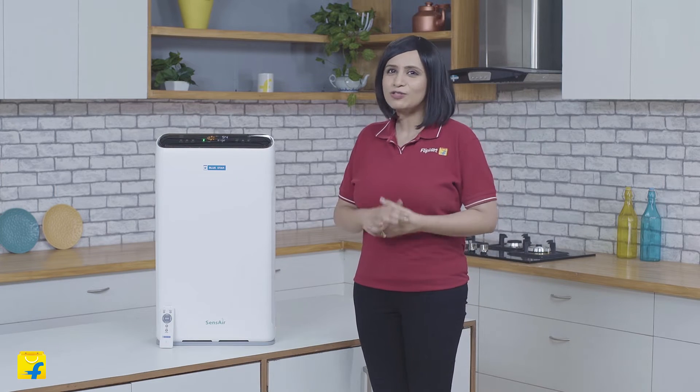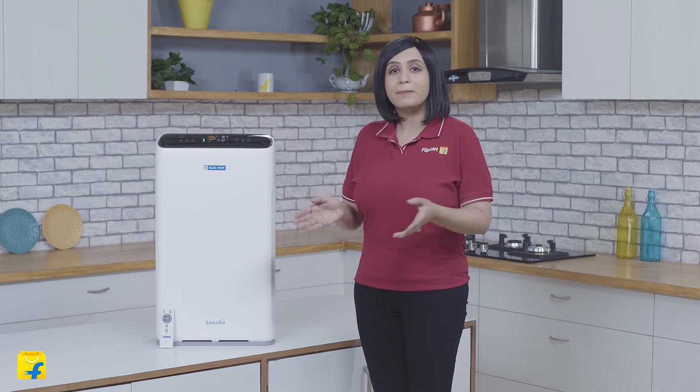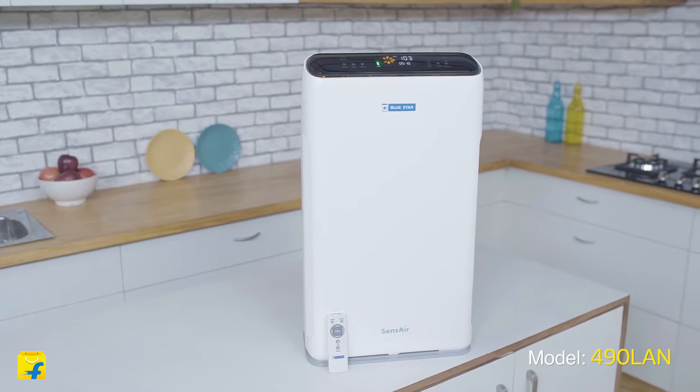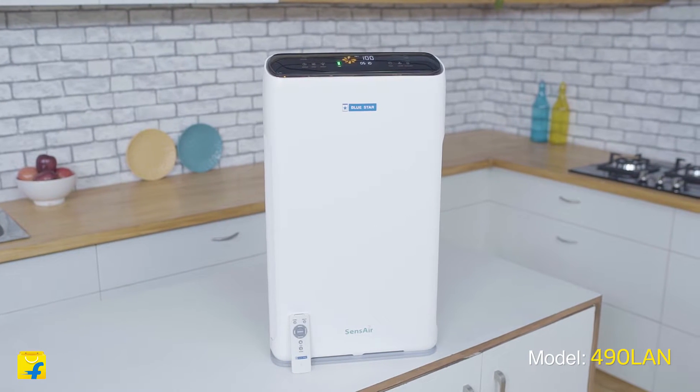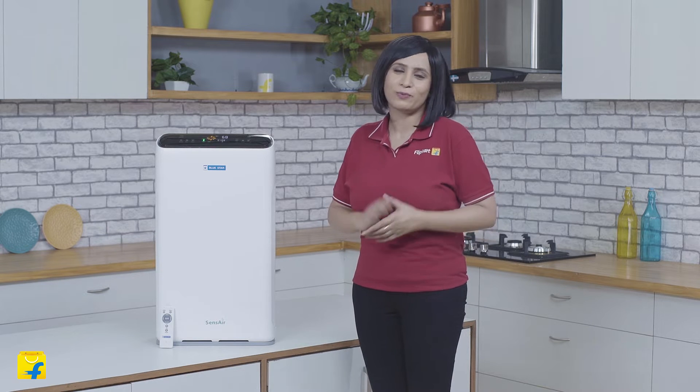The sudden surge in outdoor air pollution has led to an increase in indoor air pollution. And even though these pollutants in indoor air are not always visible to the naked eye, they trigger many respiratory and health issues. The Bluestar air purifier comes with an advanced 7-stage multi-filtration process that absorbs and deactivates the harmful pollutants in the indoor air and ensures that you breathe clean and pure air always.